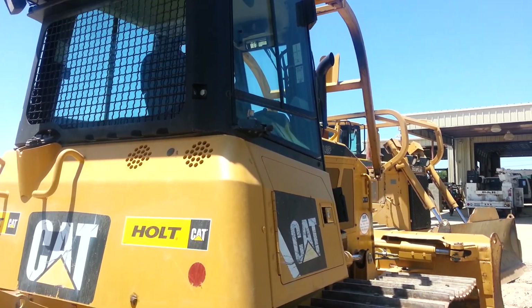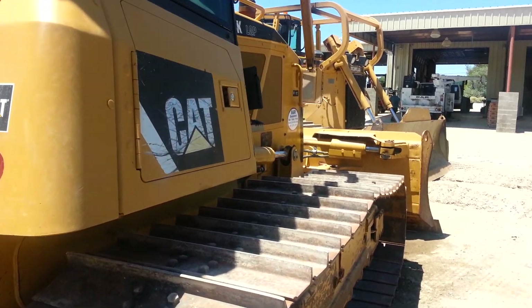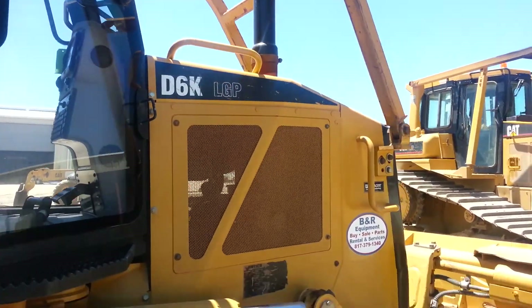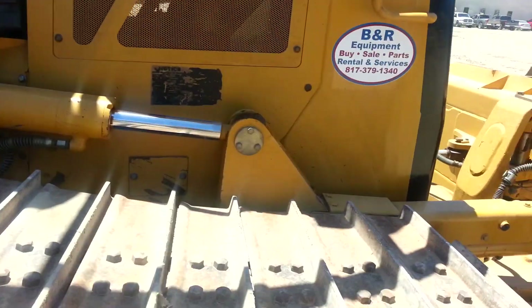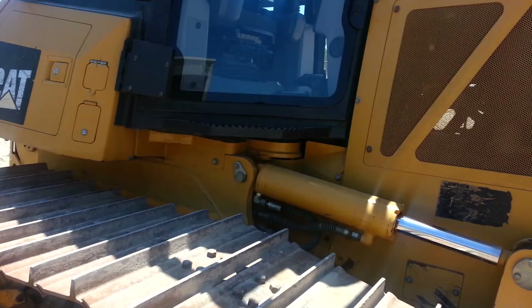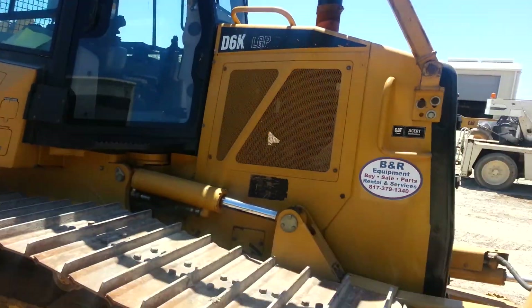Hi, this is Kevin, the Heavy Equipment Guy here at B&R Equipment. Got ourself a nice Cat D5K LGP. We buy, sell, and rent heavy equipment.